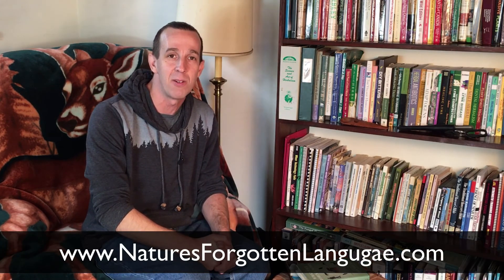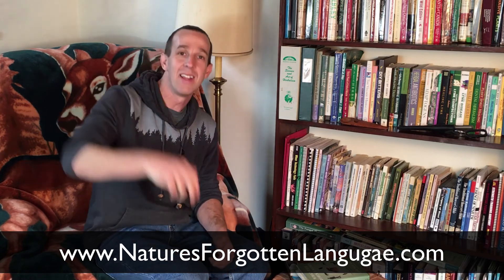I hope you find those resources helpful. Scroll down below and check out some of the links — we've got them listed by topic. If you've got any questions, feel free to reach out to me at chris@naturesforgottenlanguage.com. And if you're not in the course, go check it out at www.naturesforgottenlanguage.com. All right everybody, keep learning. Cheers.